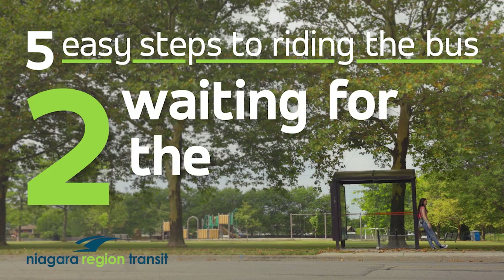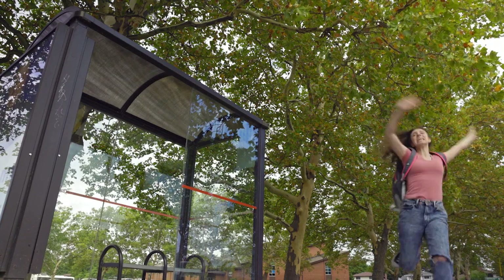Step two: waiting for the bus. You might ask yourself, why do we need to go into details about how to wait for the bus? Well... because of Claire. Make sure you plan to be at the bus stop at least five minutes before it arrives.